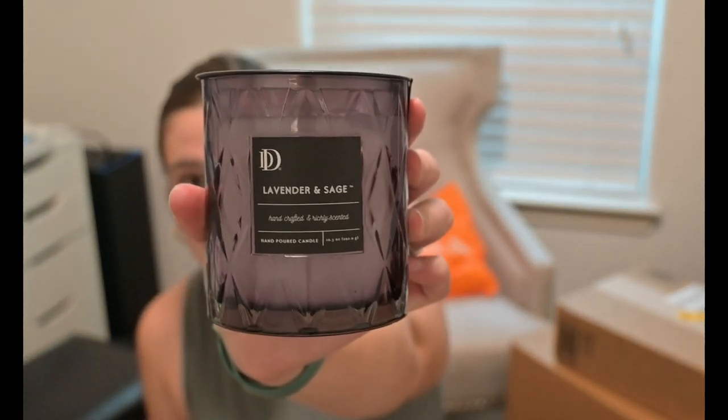Also at Hobby Lobby, they had 40% off candles and I really liked this one. It's called Lavender and Sage — it just reminds me of handmade soap. I love it. It's very refreshing and very natural smelling. This was $15.99 and also 40% off.